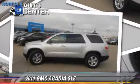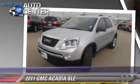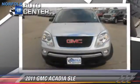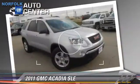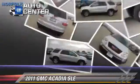The 2011 GMC Acadia SLE. This vehicle, with fewer than 50,000 miles on the odometer, is well equipped. This GMC features fog lights, keyless entry, and all-wheel drive.